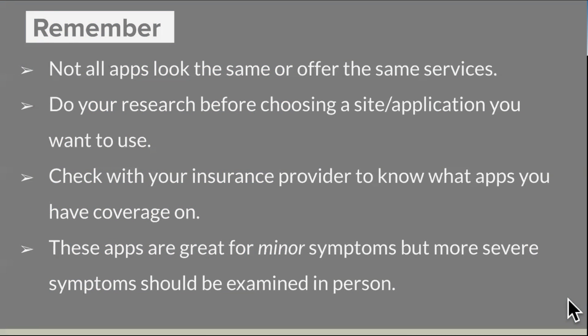Remember, not all apps look the same or offer the same services, so do your research before choosing a site or application, and check with your insurance provider to know what apps you have coverage on. These apps are great for minor symptoms, but more severe symptoms should be examined in person.